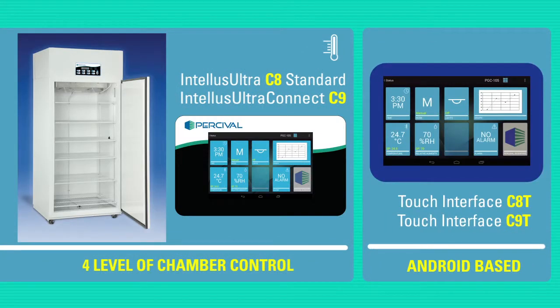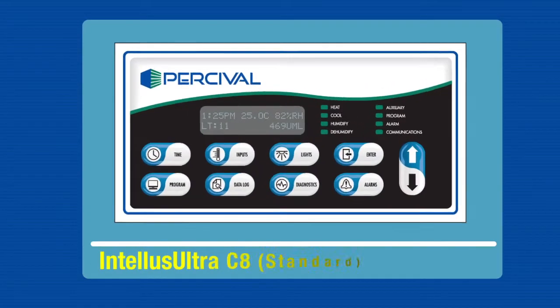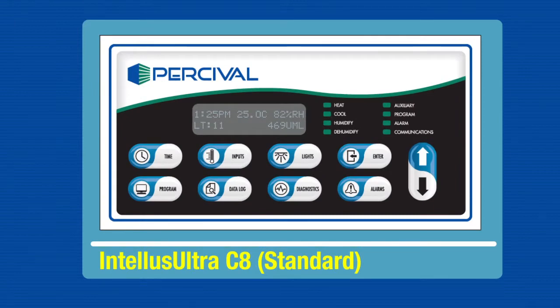Percival offers four levels of chamber control, each level offering increasing options and functionality based on the type of research and data needs. The first level, the Intellis Ultra C8, is now standard on all Percival chambers.